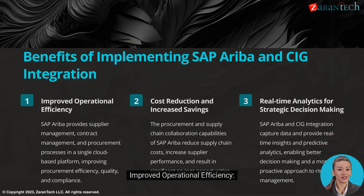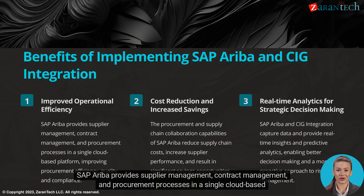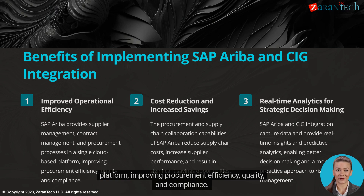SAP Ariba provides supplier management, contract management, and procurement processes in a single cloud-based platform, improving procurement efficiency, quality, and compliance.